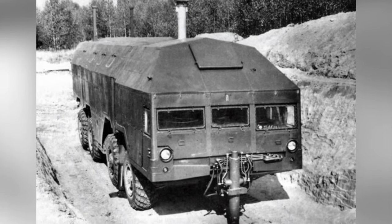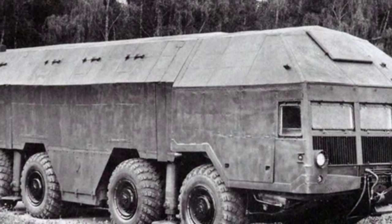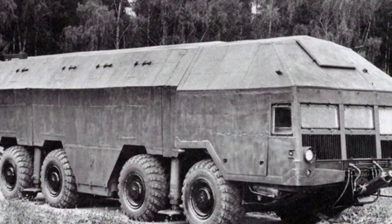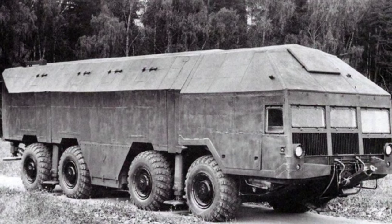The Soviet Union was not stubborn about one model. After the MAZ 543 entered service in 1961, several variants were successively developed. The load capacity reached about 20 tons, making it a capable wheeled vehicle. The total production of all series is about 550 vehicles.